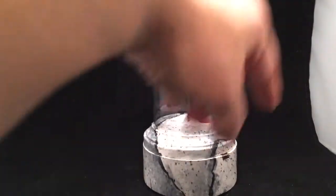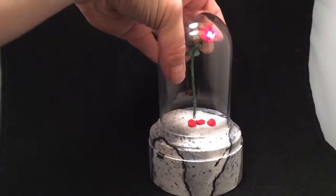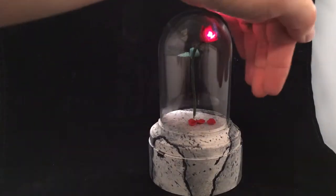It actually does light up. You can see that there's a small switch here on the back. We can flip it on, and then you can see that the rose itself does actually light up — you can see, pretty!